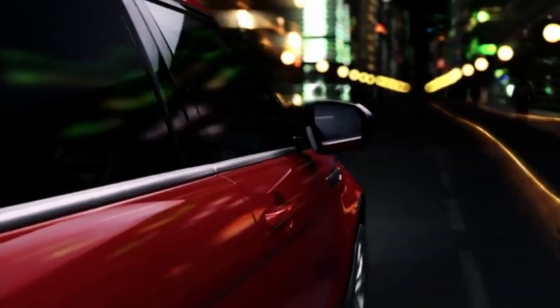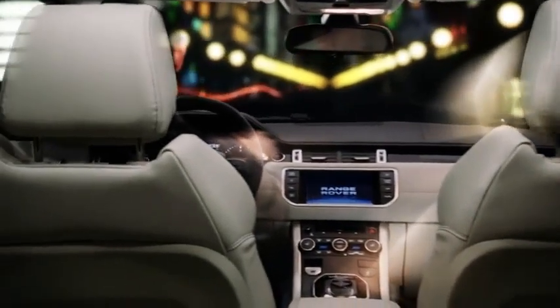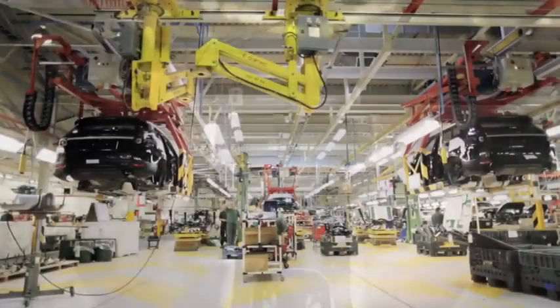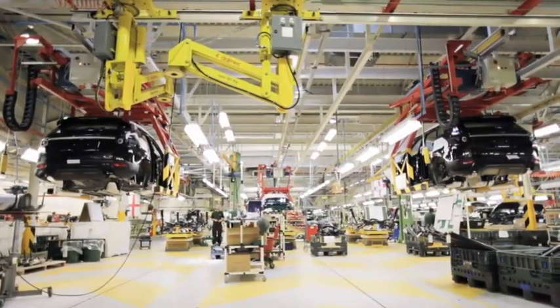Range Rover Evoque offers premium levels of quality and performance you would expect from Range Rover. It also demonstrates the kind of efficiency and responsible design that makes it even more irresistible.